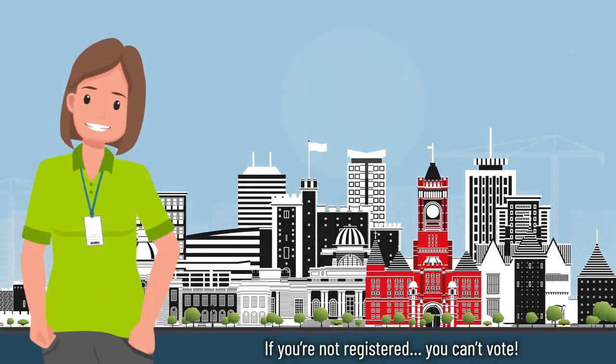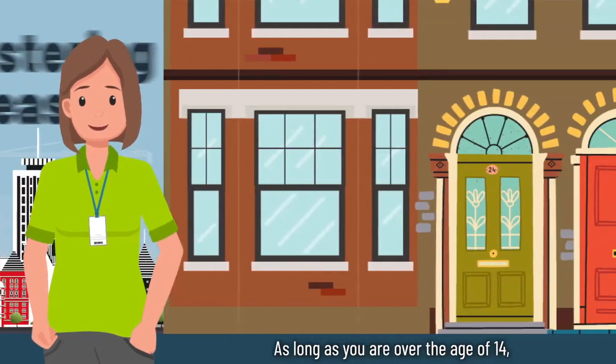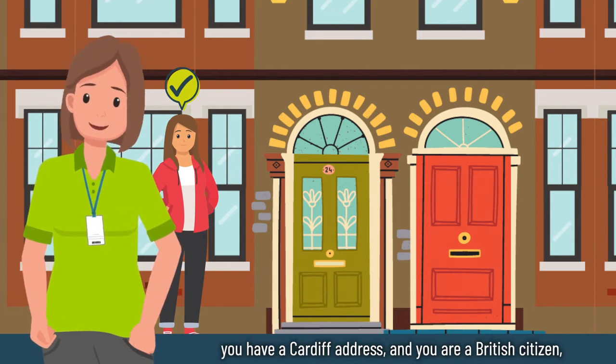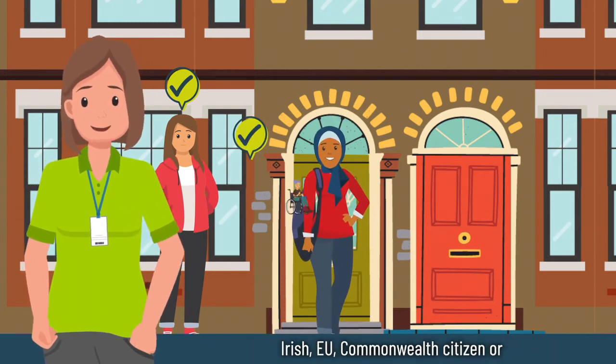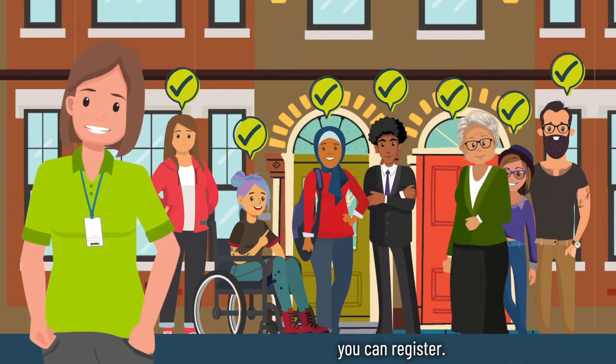Hi! If you're not registered you can't vote. Registering is easy. As long as you're over the age of 14, you have a card of address, and you're a British citizen, Irish, EU, Commonwealth citizen, or qualifying foreign national, you can register.